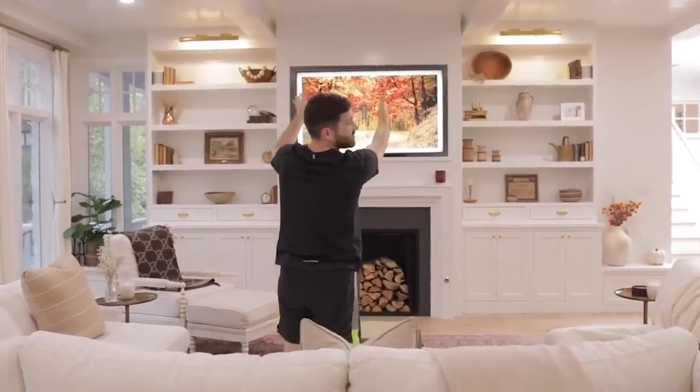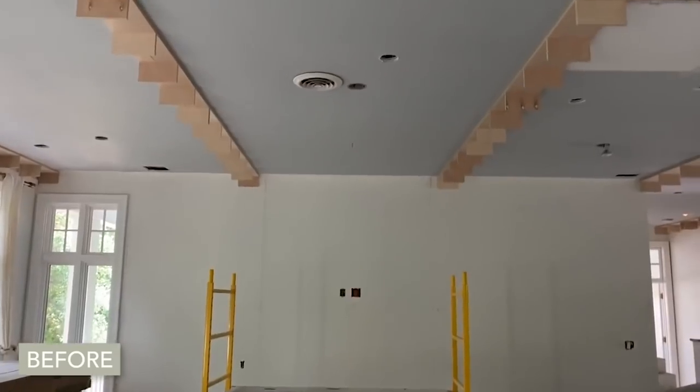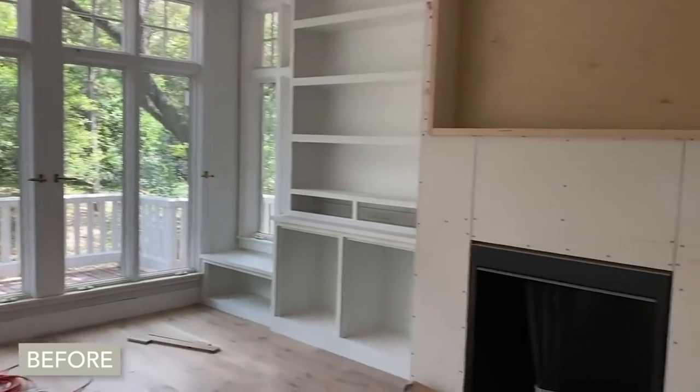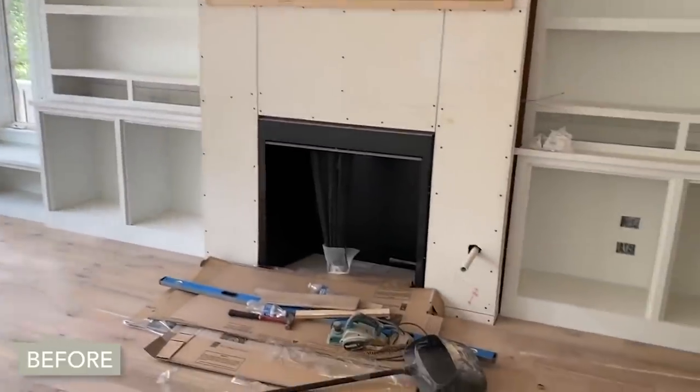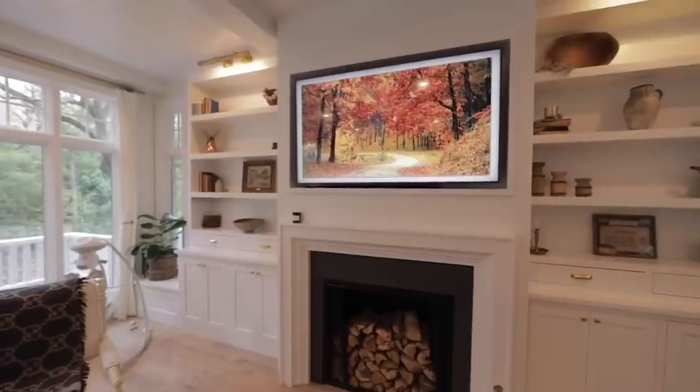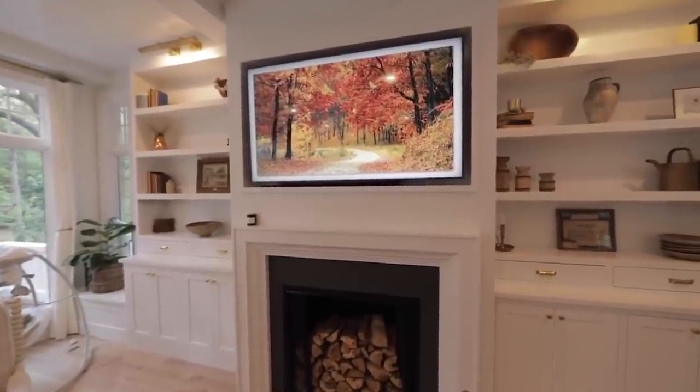We put the beams that center the fireplace on this wall. We kept the window here and we made a little bench over there. And then we put in a ventless fireplace — it's a gas ventless fireplace. It actually has gas fire, but it's not a wood fire, so there's no smoke going through.